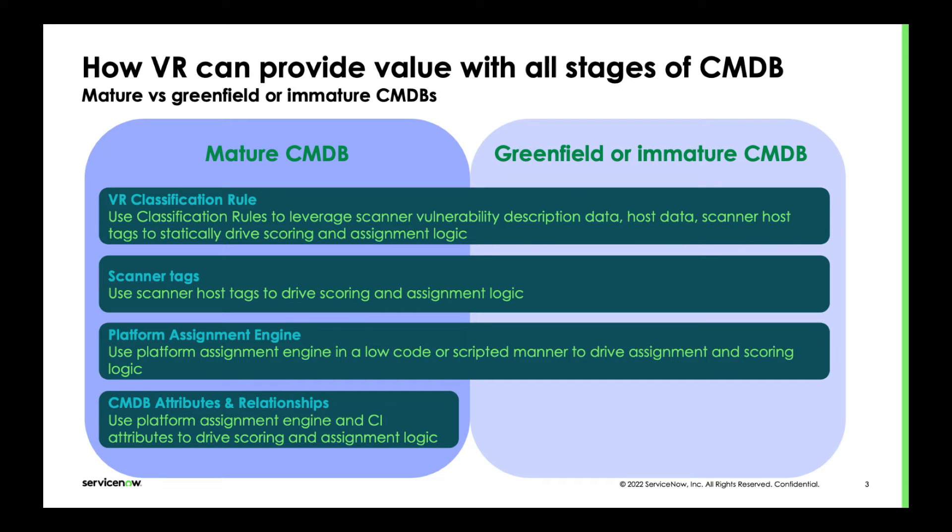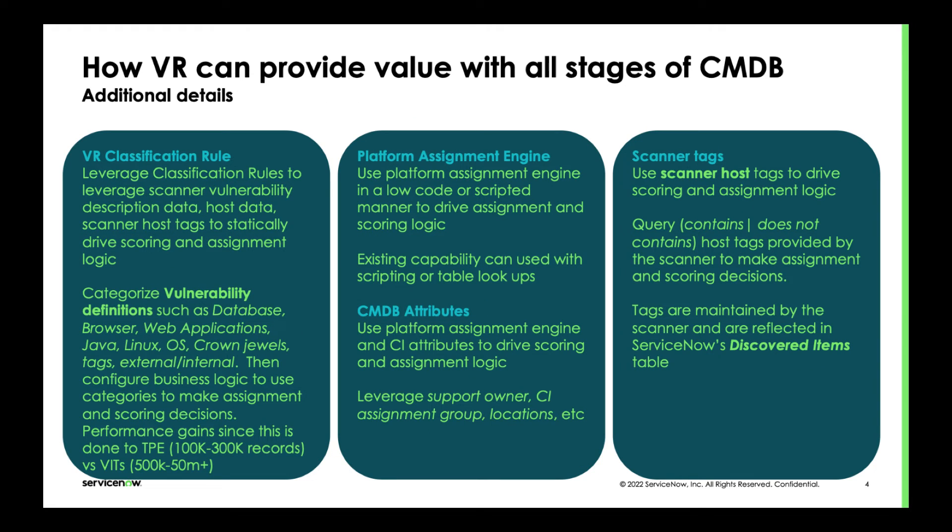This is a quick visual for customers to see that if you have a mature CMDB, you're absolutely going to see additional value — like being able to see the affected services. But it's not a requirement, and that is something a lot of people have struggled with when looking at ServiceNow vulnerability response. One of the questions that has come up from solutions consultants and sales reps is around the fact that some customers don't really have a CMDB stood up yet. That's really what we're hoping to address here.